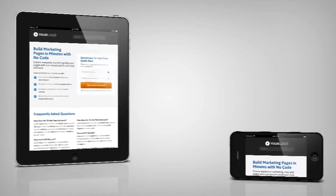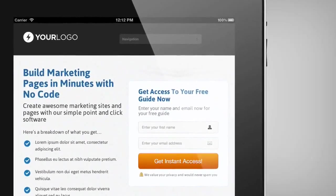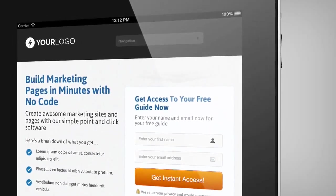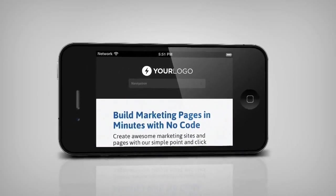When we started out building the new OptimizePress, we put mobile readiness at the forefront of our development. So every page you create with our system is mobile responsive instantly, with no extra work.